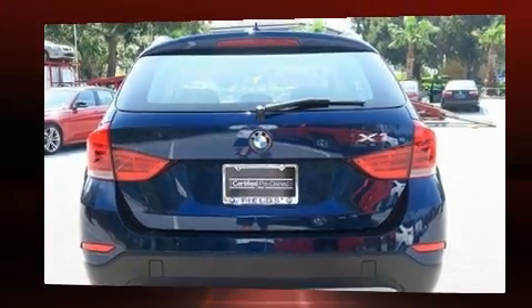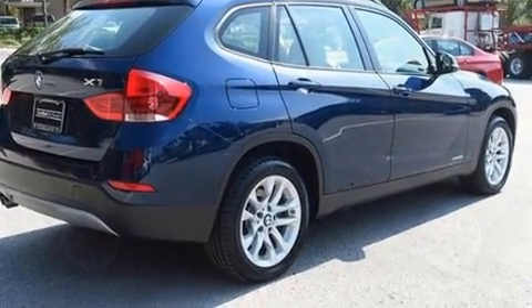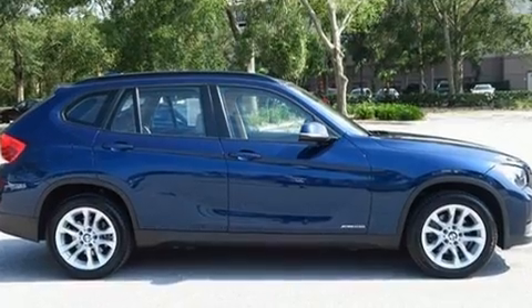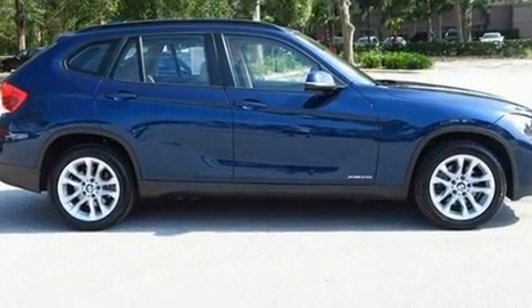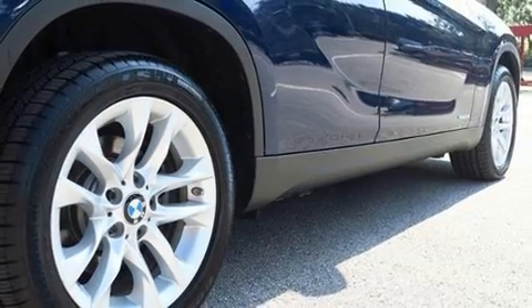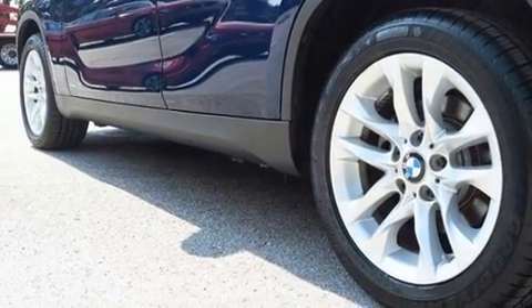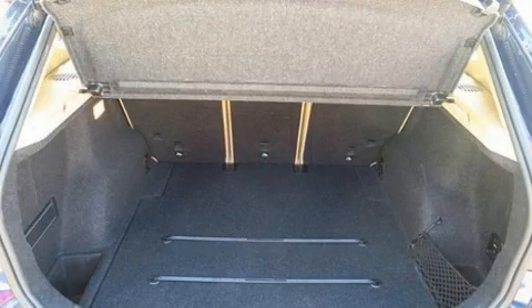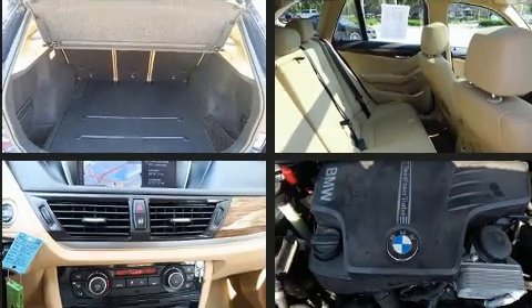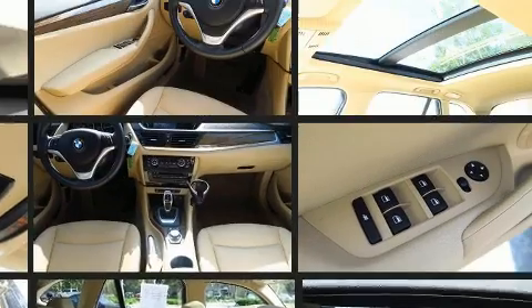The engine breathes better thanks to a turbocharger, improving both performance and economy. BMW prioritized practicality, efficiency, and style by including delay-off headlights, an outside temperature display, a roof rack, and a split-folding rear seat. BMW also prioritized safety and security with features such as a security system, an emergency communication system, and four-wheel disc brakes.